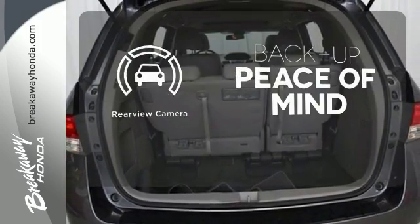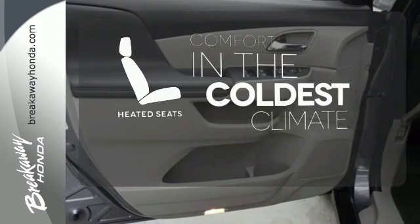Hindsight is 20-20 with the backup camera. The heated seats keep you comfortable no matter how cold it is.